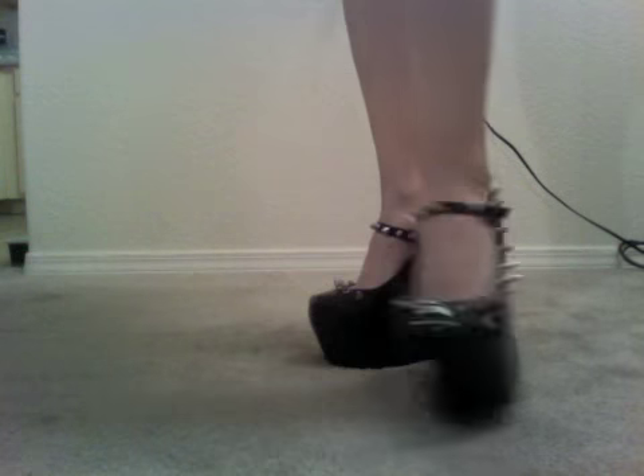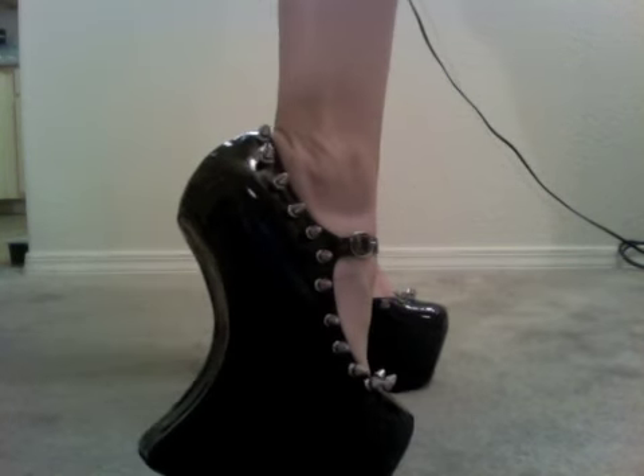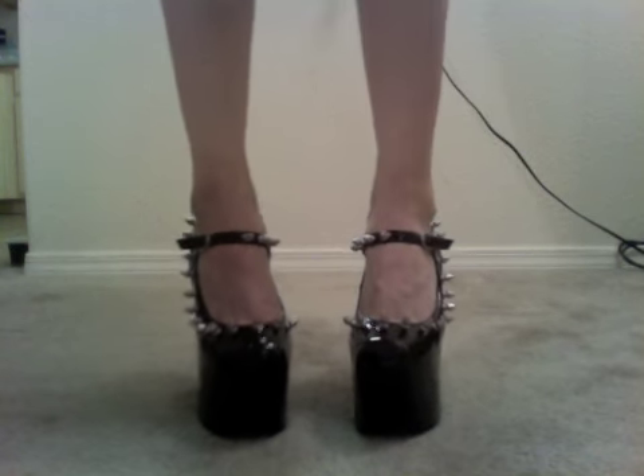These are the Nightwalk Spike in patent leather — the last pair! Got these on Karmaloop for like $40 as well. These are awesome. I really like them — pretty.